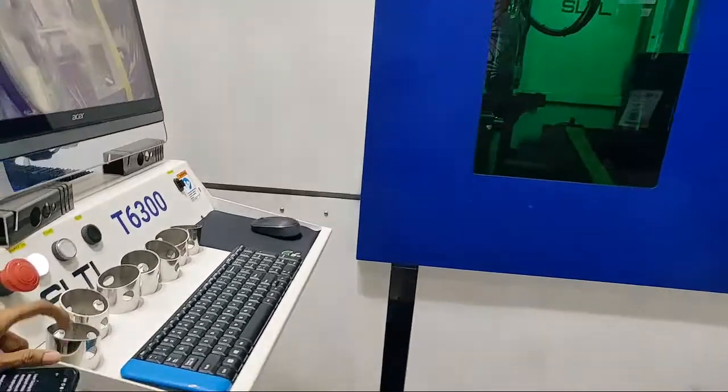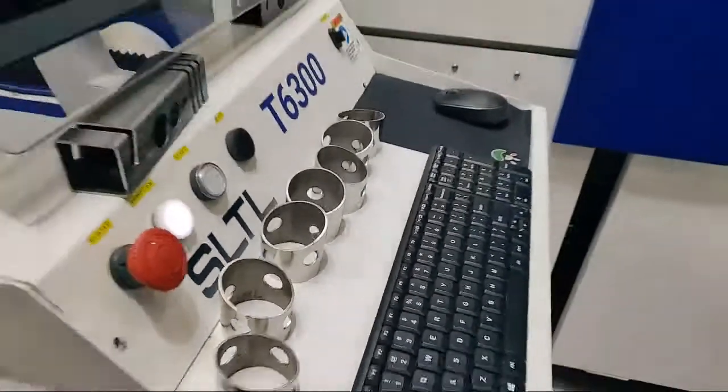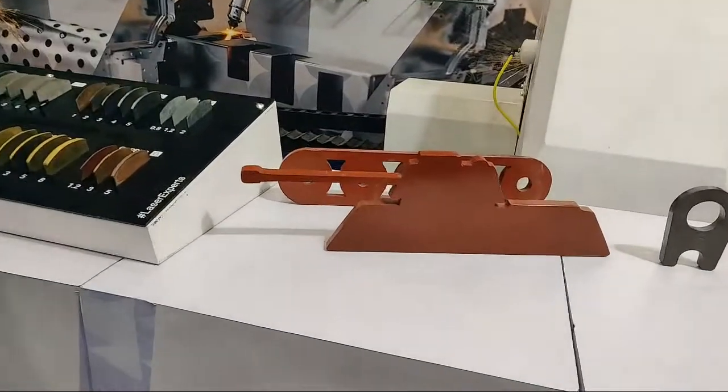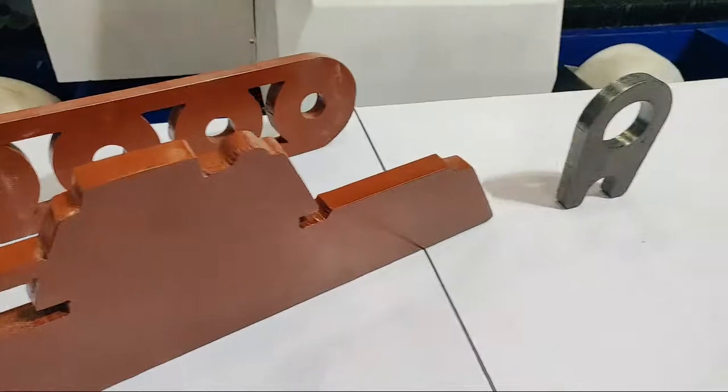Showing you one of the samples from our tube cutting machines. Here we also have a few samples with different possible applications — you can see we have cut 20 millimeter mild steel thickness, beautifully presented.